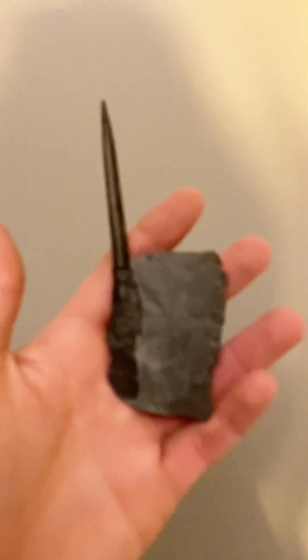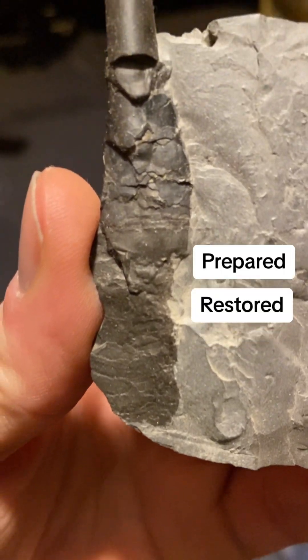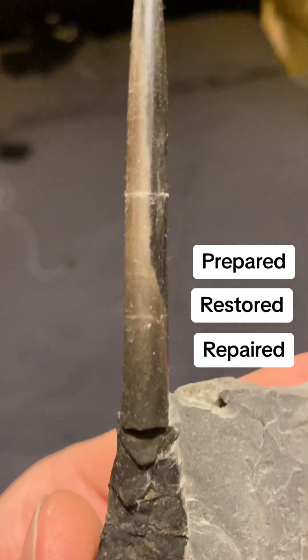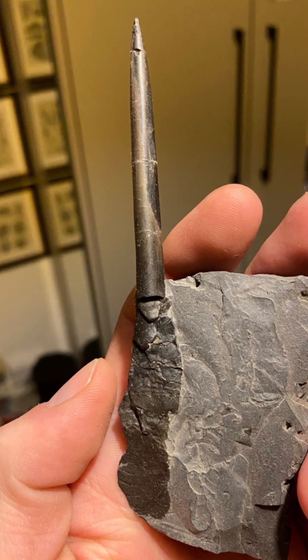Now this has shown up in a recent video. This is actually a belemnite guard that I prepared, restored, and repaired, and you can see its beautiful shine with that polished wax — and there's a very nice photo of it there.